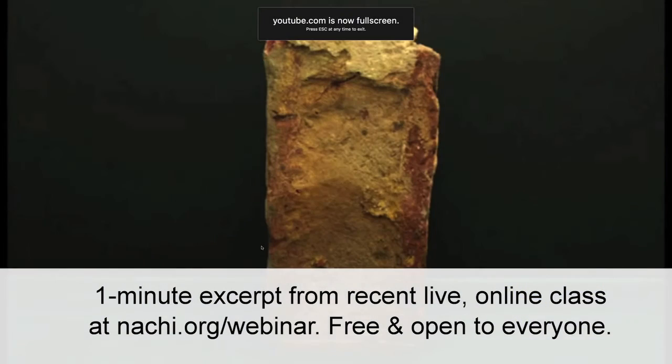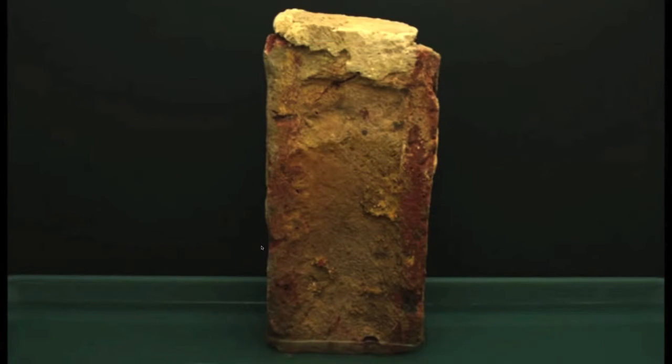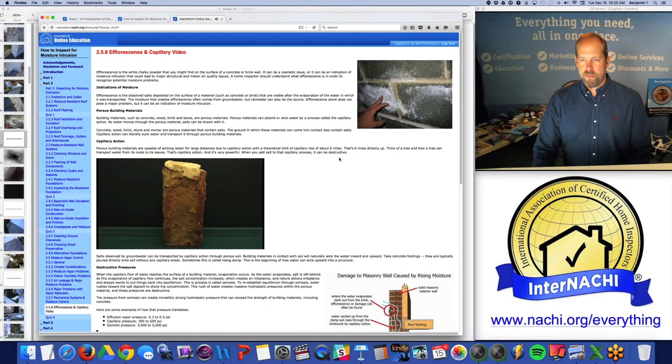Here's a video of wicking. You can see the water just moving on up through the porous material of that stone. Wicking has a theoretical limit of about 6 miles.